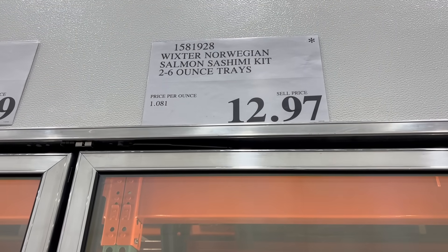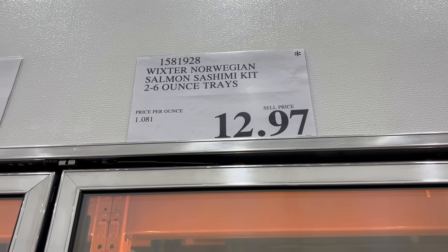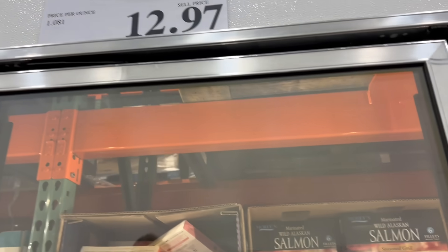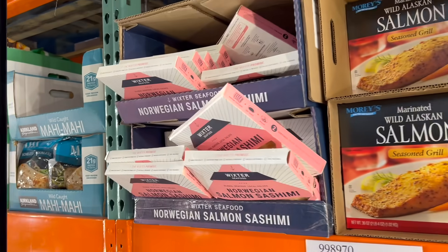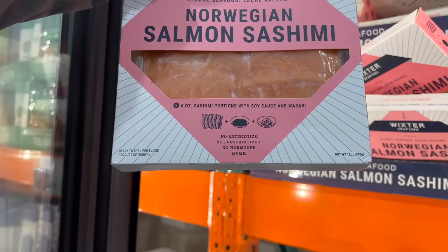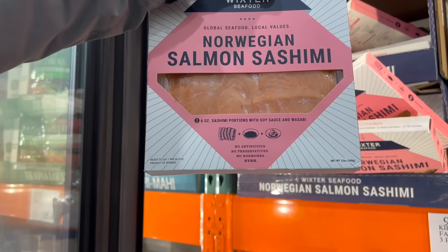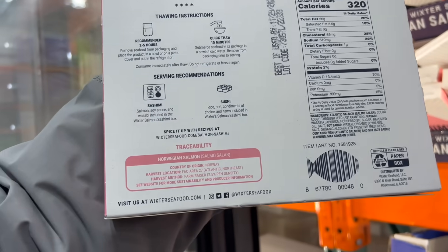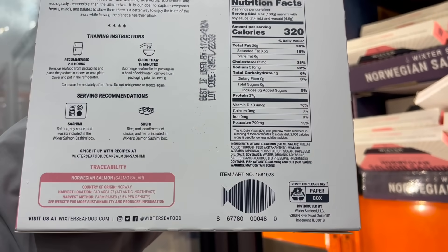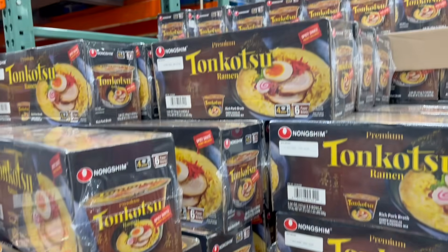I need to buy this — not for me because I'm not a big fan of sushi — but this is the Wickster Norwegian Salmon Sashimi kit for $12.97. It's actually sashimi. It comes with six ounces and wasabi sauce. We're going to pick this up for Andrew, but let me make sure the fish looks really good. This is kind of a go-to for all of our boys.